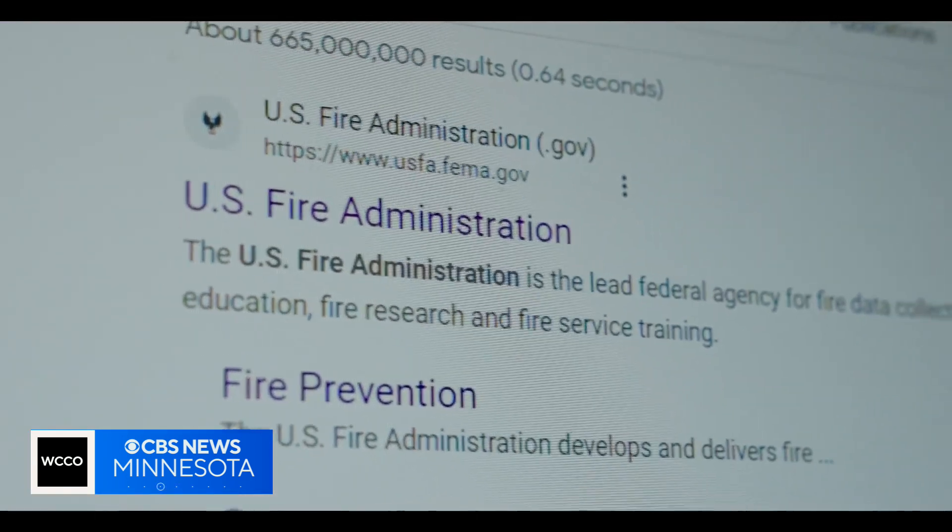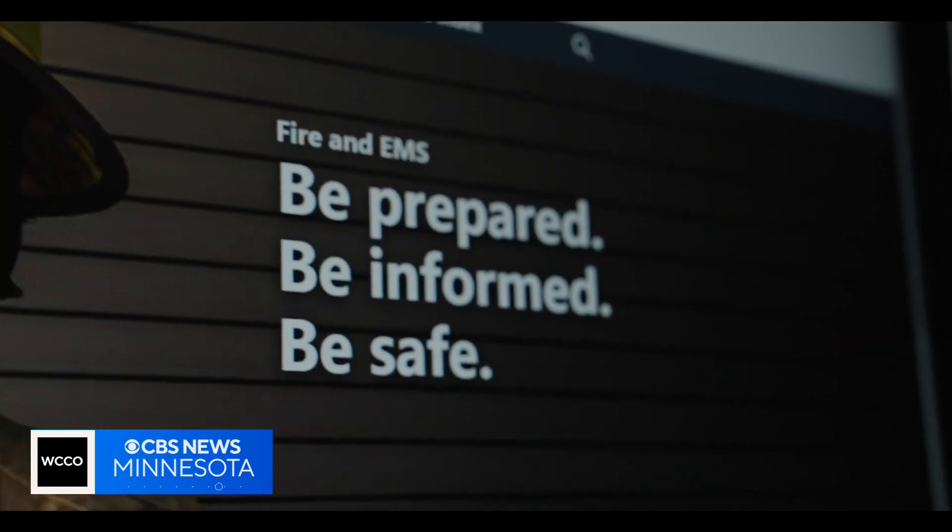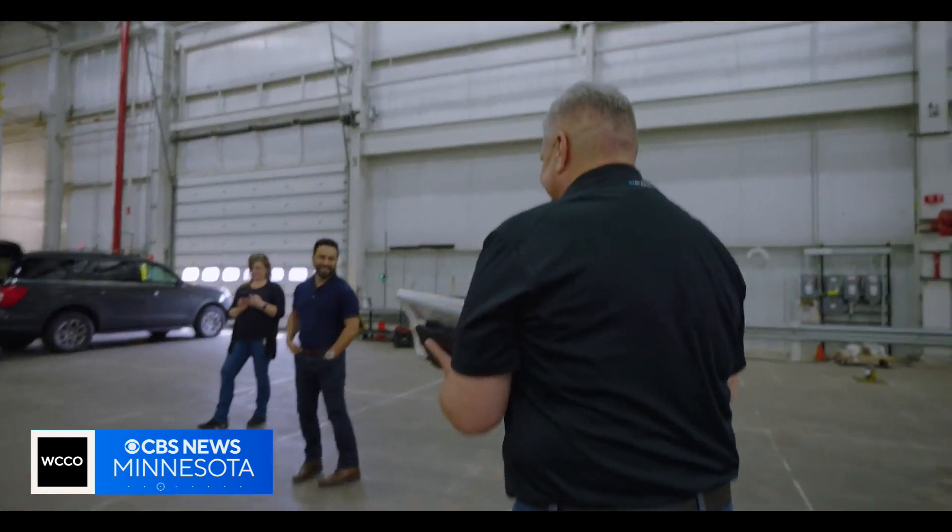Yes, we are learning every day. The U.S. Fire Administration is the lead federal agency responsible for fire education, research, and training firefighters. Should there be federal regulations for fire protection and fire safety when it comes to electric vehicles? Right now, we're not even sure what to regulate because we don't know enough about the incidents that are happening. So we went to someone who should know — an automaker.